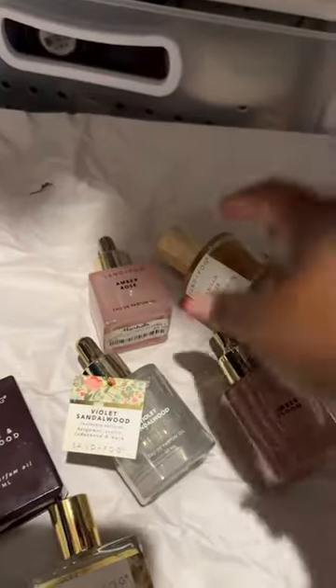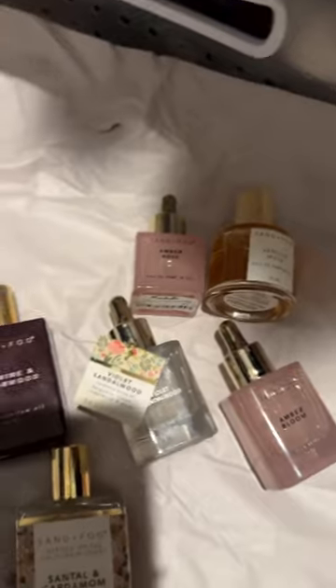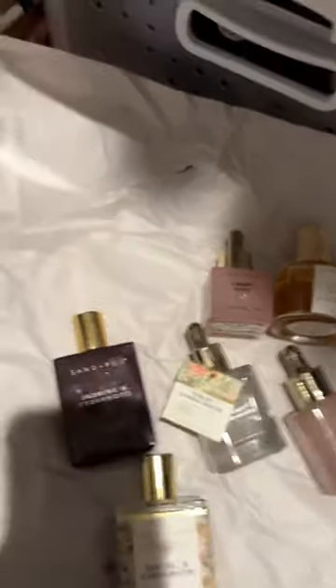So this is the evolution of Sand and Fog's perfume oil.